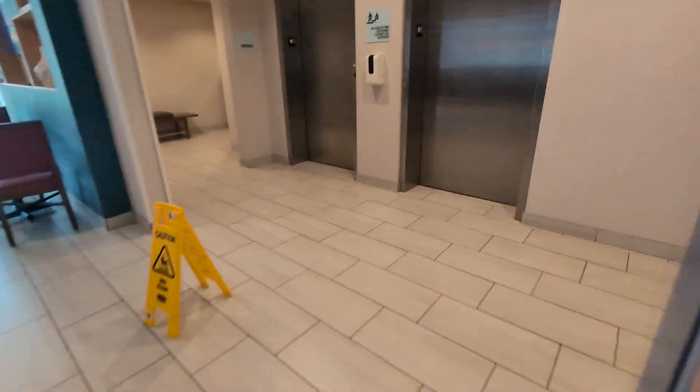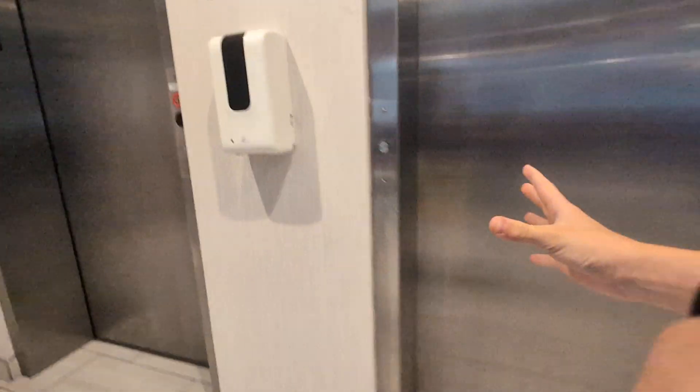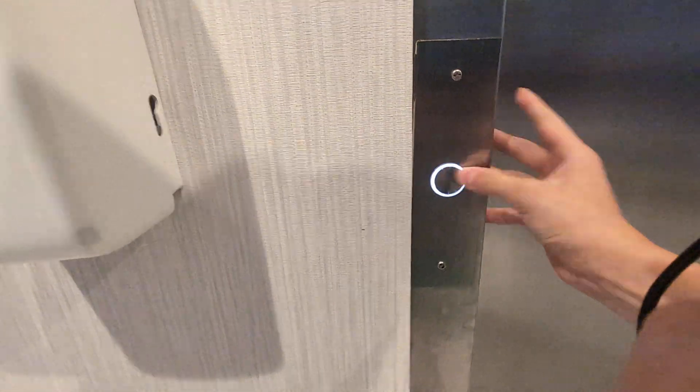These are the elevators at the Holiday Inn Express in Tonawanda, New York. These are Otis John 2s.